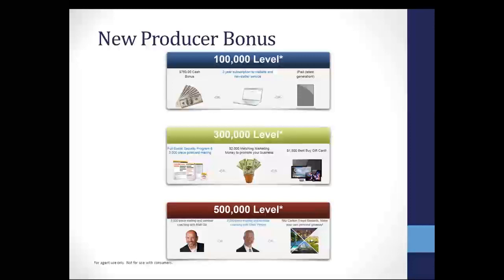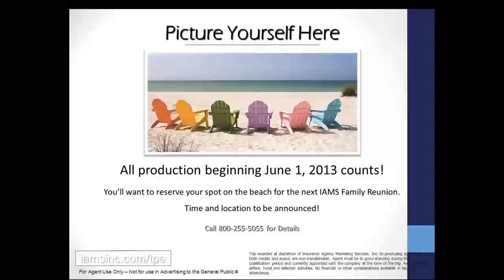At $500,000 you can claim either the $5,000 piece mailing and seminar coaching with Matt Gill. Matt is a top producer — five years in the business and he's qualified for every trip we have. Or you can get $4,000 piece mailing and seminar coaching with Dave Pimper, who does coaching as well as seminars with us every week. Or you could just redeem it and get the Ritz-Carlton Travel Rewards Program and make your own personal getaway.